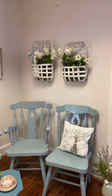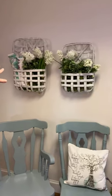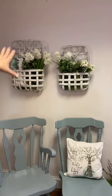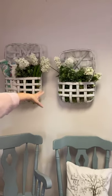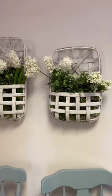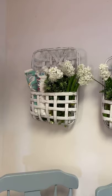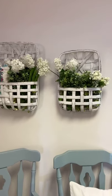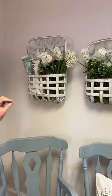Up on the wall we've got these tobacco pocket basket holders. Just to give you some ideas: you can put florals in them, hang towels, or roll up vintage tablecloths. You could hang one as a mail catch-all, but let's make them pretty instead — I know what my piles of mail look like at my house!